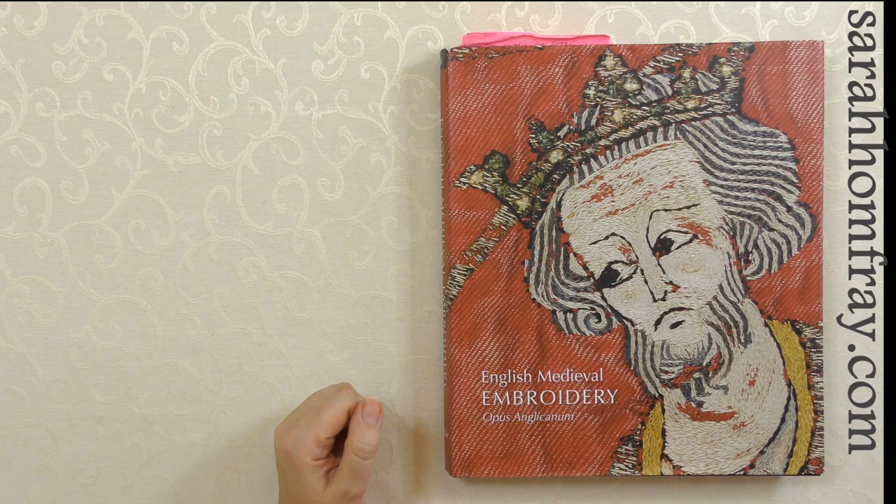We're going to have a look at English Medieval Embroidery first. This book accompanied an exhibition at the Victoria and Albert Museum in London, and one that I actually taught for — I taught a medieval embroidery class for them, and this is the catalogue for that. Both of these books, at the time of making this video, are still available. You can buy them new around £25 paperback, and this one's also available in hardback.